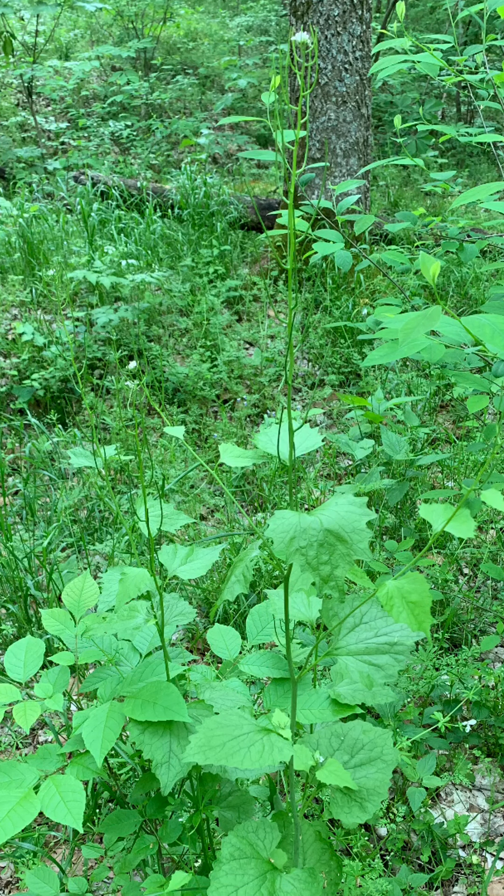We met garlic mustard in a previous episode of the Medicine Show. Now it is all grown up with a little white flower on the top, some seed pods growing from the stem underneath that, and leaves down at the bottom. All parts of the plant are edible. Please eat as much of it as you possibly can, because it is an invasive weed in the woods and doesn't really belong there. It is quite nutritious and has good medicinal properties for breaking up phlegm, acting as a decongestant, and increasing circulation.